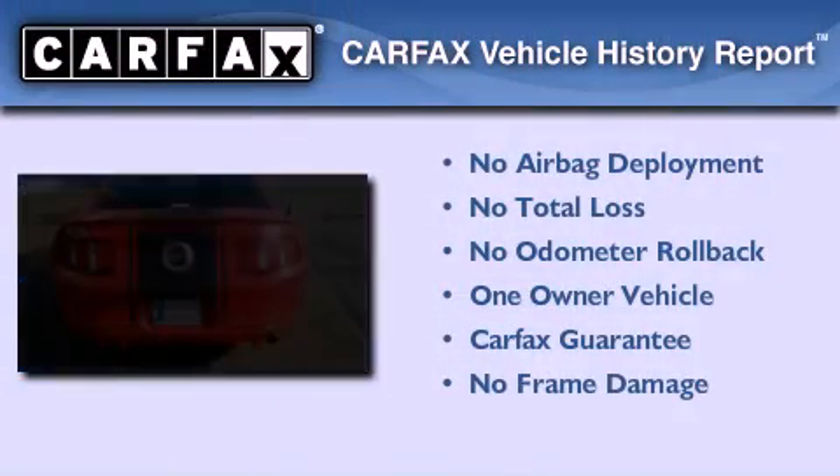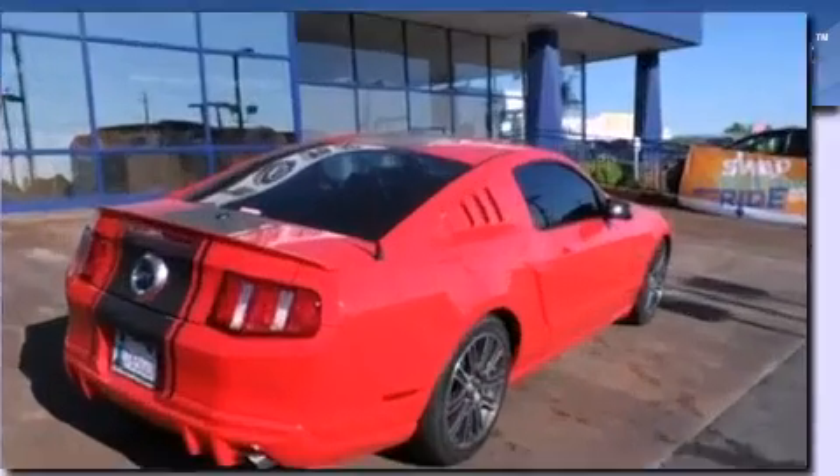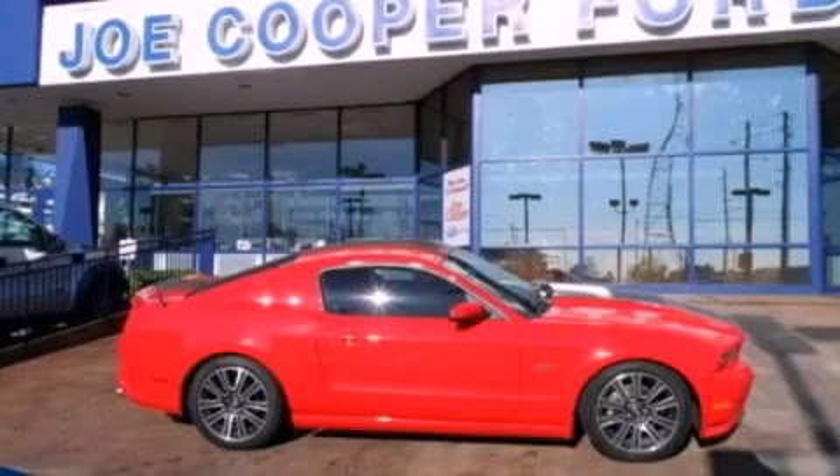This Ford has had only one owner and it qualifies for the Carfax buyback guarantee. We invite you to contact us today to learn more about this vehicle.